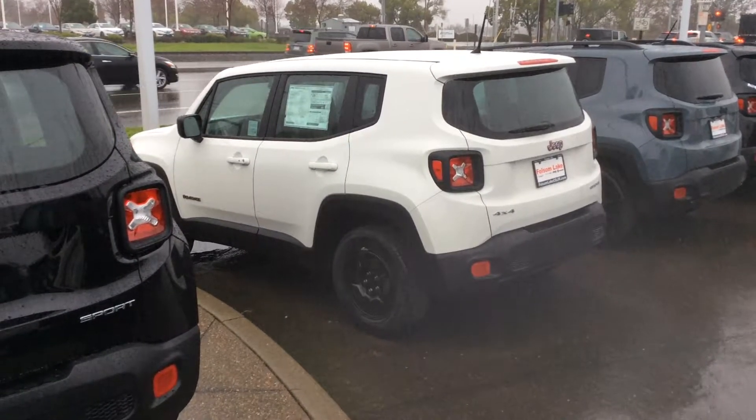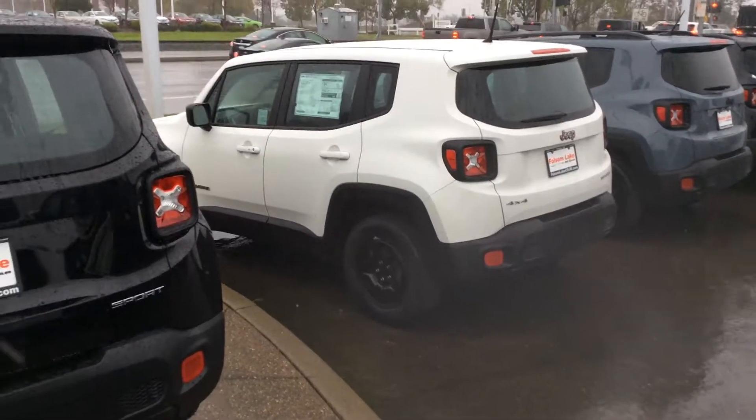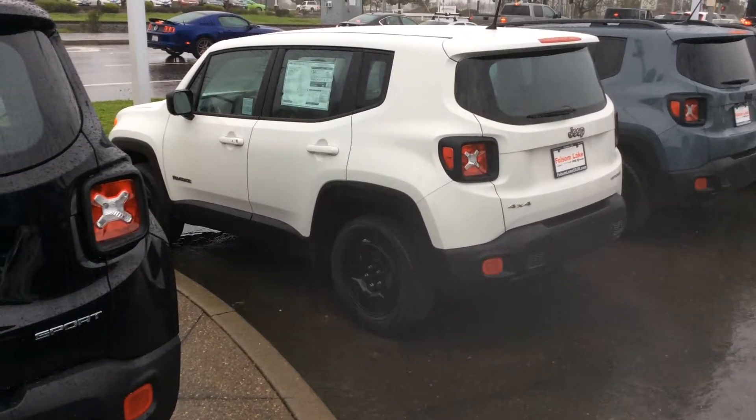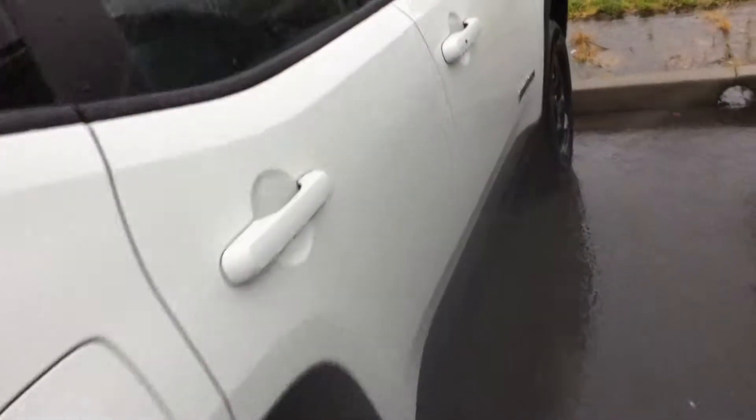Hello, this video is for Tony — this is Andy over here at Folsom Lake Jeep. Sorry about the camera angles and the lighting; it's kind of pouring out here. I'll just do a quick walk around. If you're interested in a more detailed video, just give us a call or email and we can make it happen for you. This is just one of our many options here at Folsom Lake Jeep — sorry about the camera angles again, we have limited space.